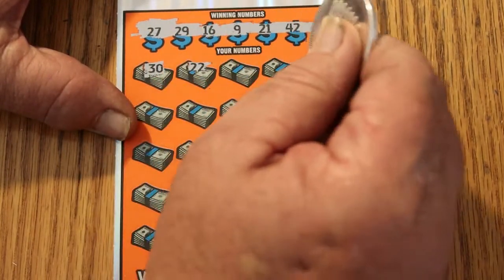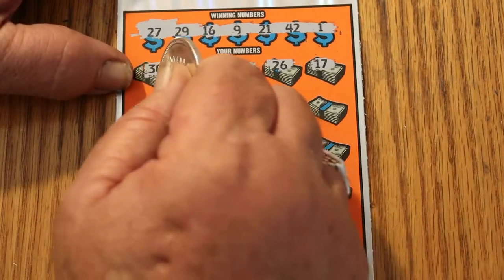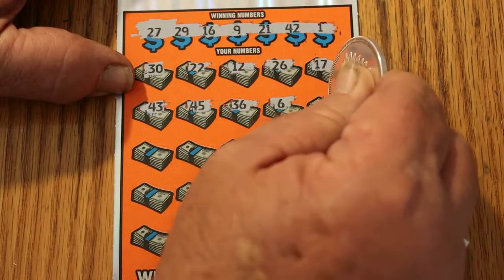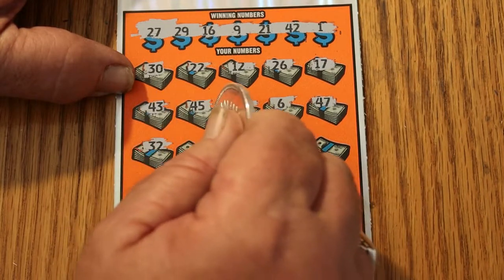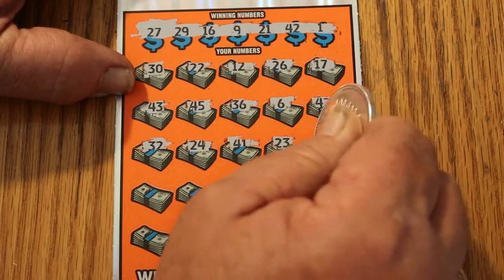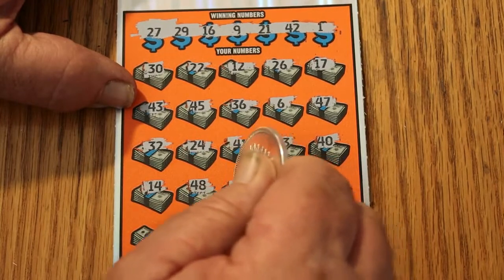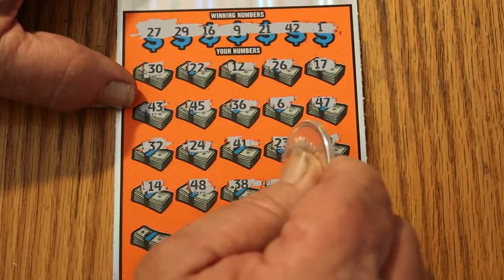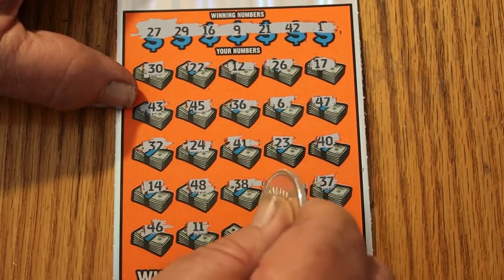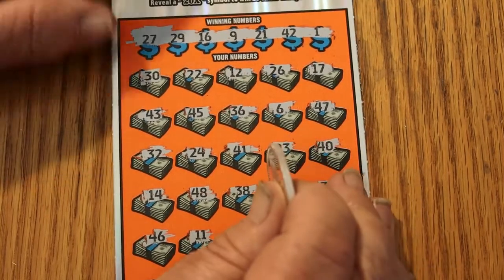Scratching the play area on ticket 22: 30, 22, 12, 26, 17, 43, 45, 36, 6, 47, 32, 24, 41, 23, 40, 14, 48, 38, 2, 37, 47, 46, 11, 44, 8, and 35. We got nothing on the first one.